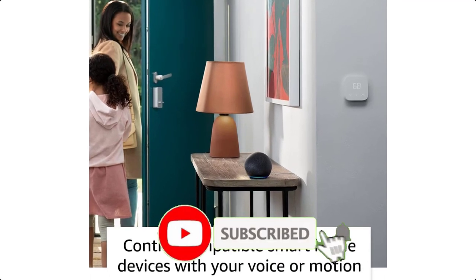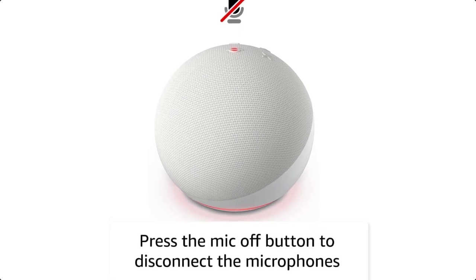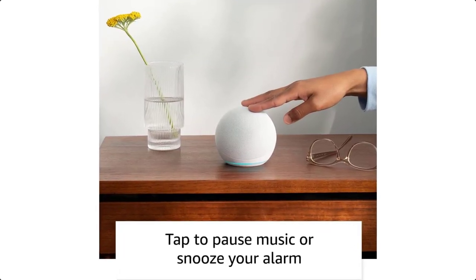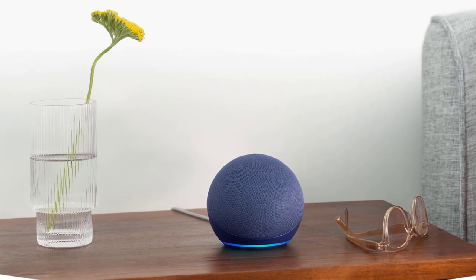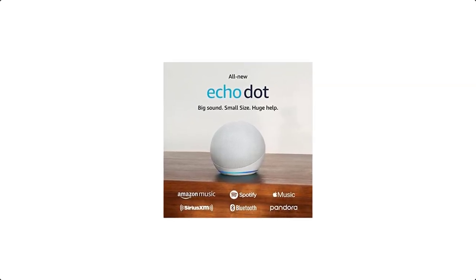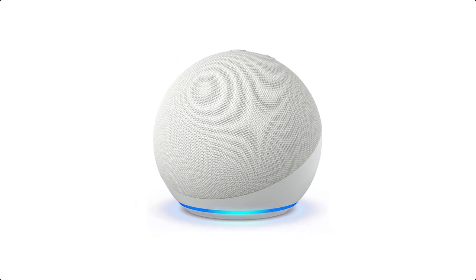Echo Dot features improved speaker quality, delivering clearer vocals and deeper bass for rich, vibrant sound. Just ask Alexa to play music, podcasts, and audiobooks, and enjoy a dynamic audio experience anywhere in your home. Alexa is ready to help throughout the day with weather and news updates, hands-free timers and reminders, answers to your questions, and can even tell you jokes.